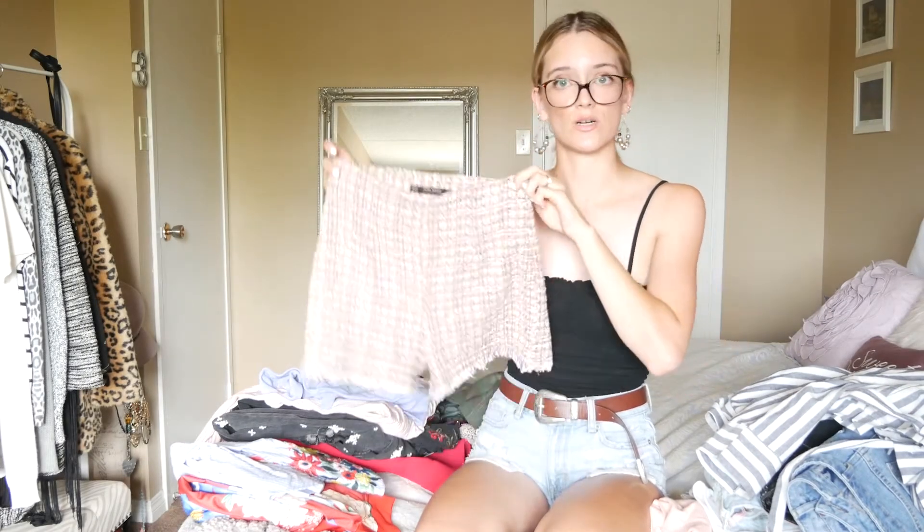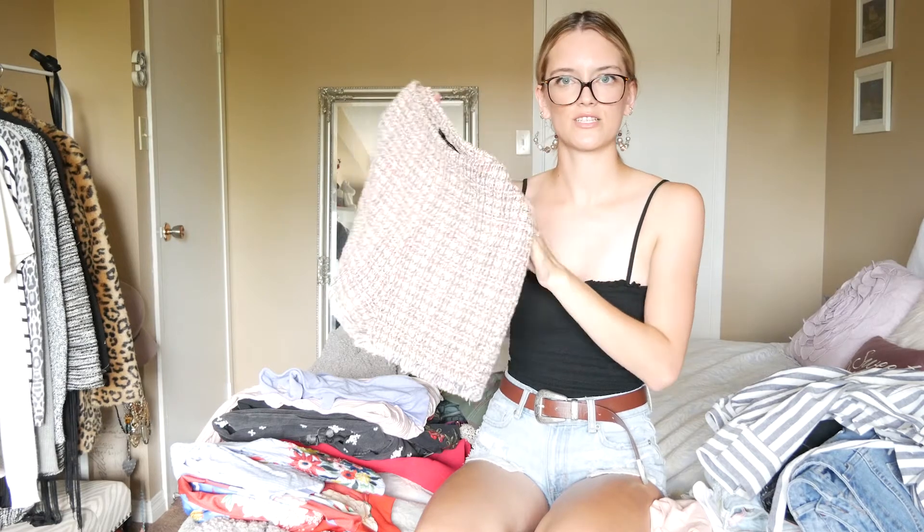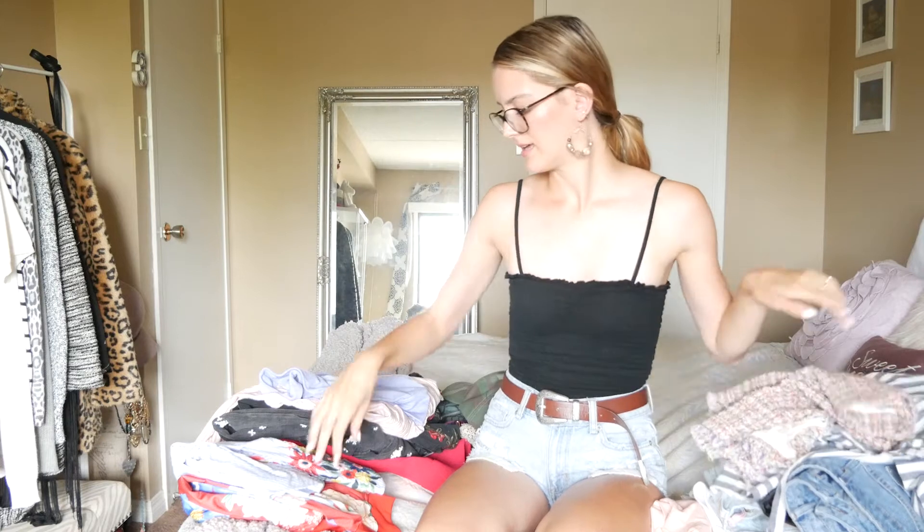Then I got another pair of tweed shorts. I love these as well — they kind of have like a rainbow color to them and they're super cute, kind of high-waisted.